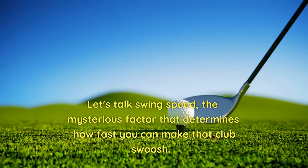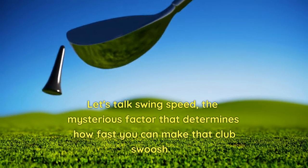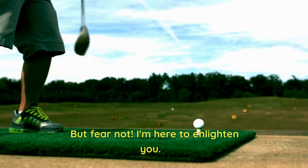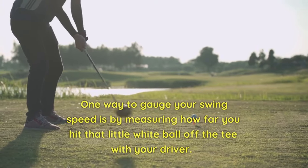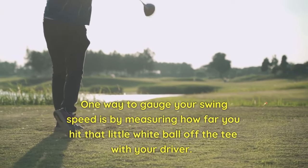Let's talk swing speed, the mysterious factor that determines how fast you can make that club swoosh. If you're clueless about your swing speed, you're not alone — it's like unraveling the meaning of life for the purpose of golf ball dimples. But fear not, I'm here to enlighten you. One way to gauge your swing speed is by measuring how far you hit that little white ball off the tee with your driver.